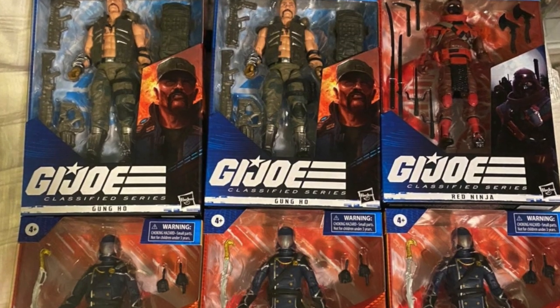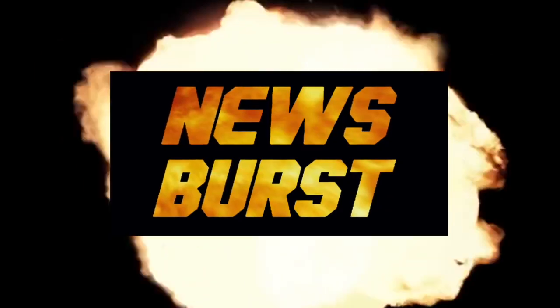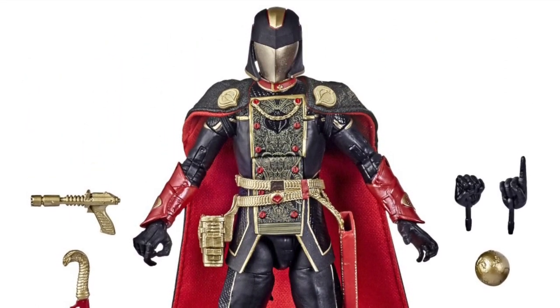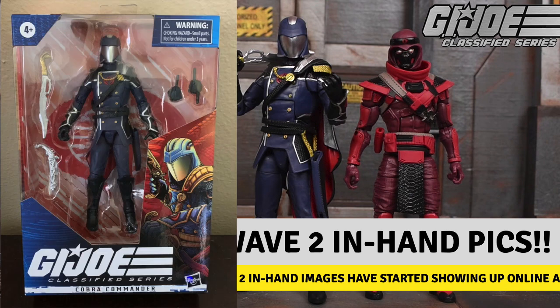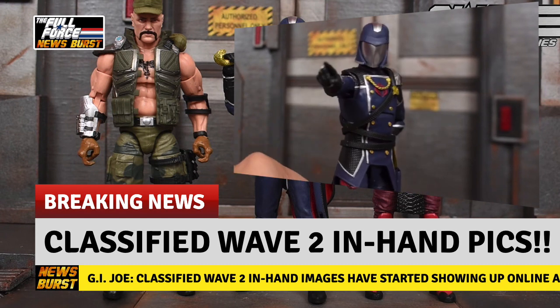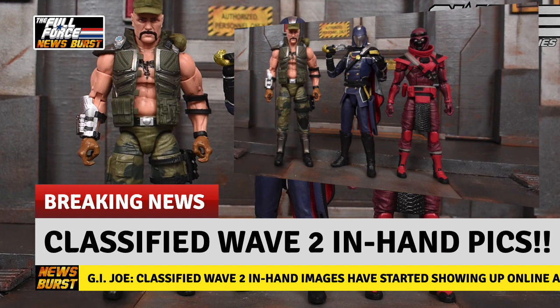Images have appeared showing G.I. Joe Classified Series Wave 2 in hand. Still fresh from the awesome Snake Supreme Cobra Commander Classified reveal on Friday, we already have in-hand images of the already officially revealed Classified Wave 2, consisting of the Standard Deco Cobra Commander, Gung Ho and the Red Ninja. A review video of Cobra Commander was posted yesterday by eRivera94 that also included a group shot of the entire wave, and my goodness, they look great.